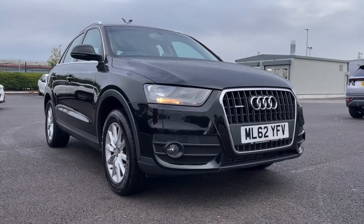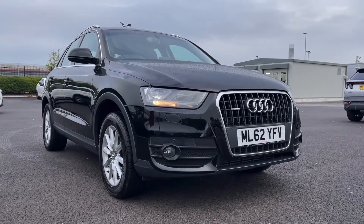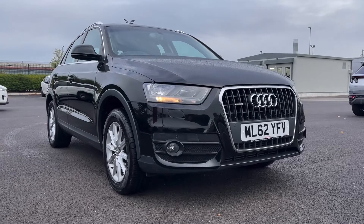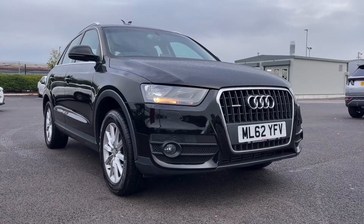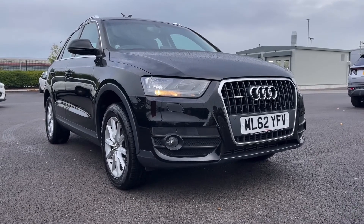That concludes our video tour around this 2012 Audi Q3 SE S-Tronic. Remember this is a MotorMarch approved used vehicle so it does come with a 30 day or 1,000 miles warranty. 3 years RAC warranty is available as well as flexible finance packages. Please note that all our cars are subject to a £150 admin fee to cover provenance checks. For a personal finance quote or to book a test drive feel free to give us a call on 01244 311 404. Thank you very much for watching and hope to see you soon here at Motor Match Chester.